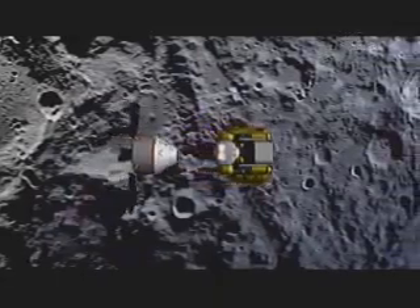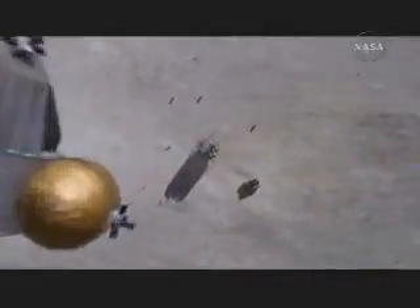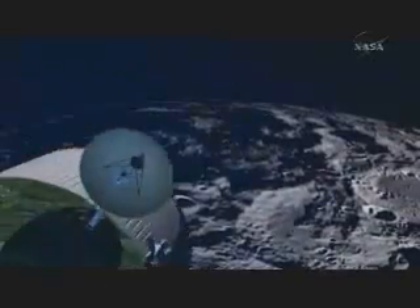At that point, they separate. The lander goes down to the surface of the moon. We leave the descent stage on the surface of the moon when our mission is done, and only the ascent stage returns to orbit. We re-rendezvous with the Orion vehicle, and then we expend the ascent stage.